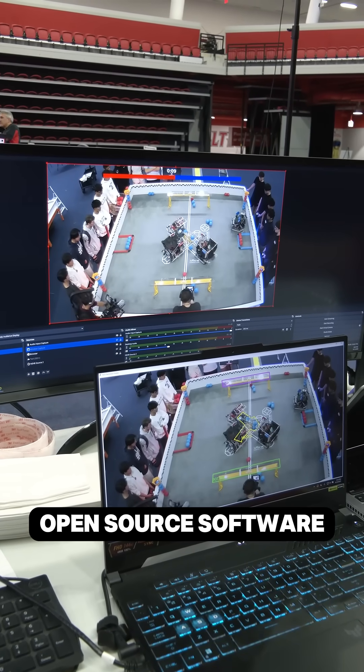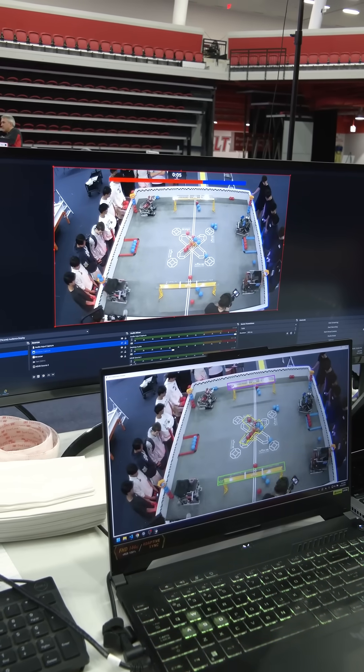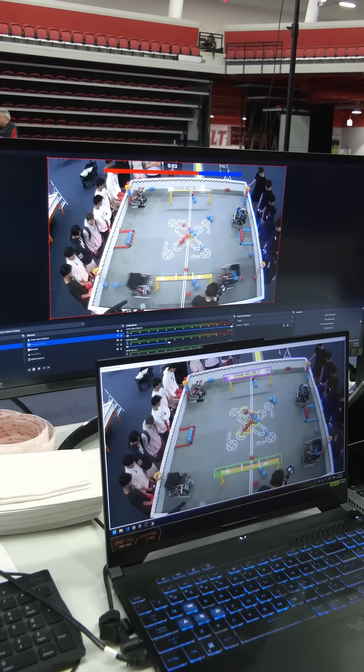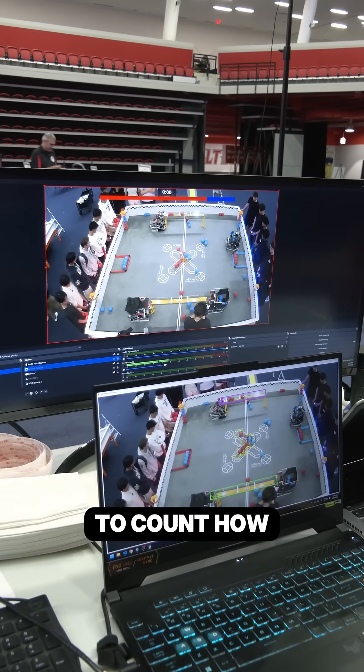I'm using open source software, OpenCV, and I'm counting the balls in specific locations, using that as totals to count how many balls there are.